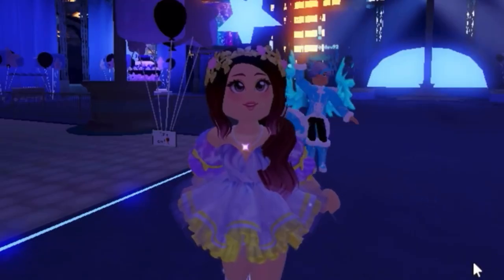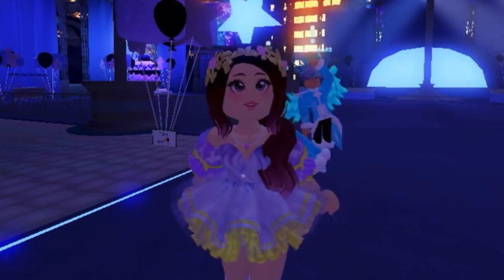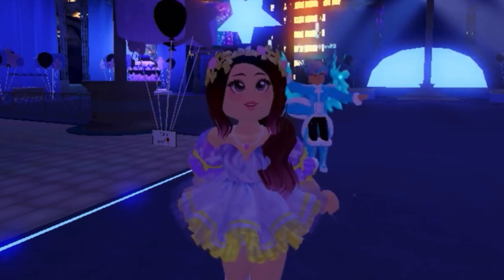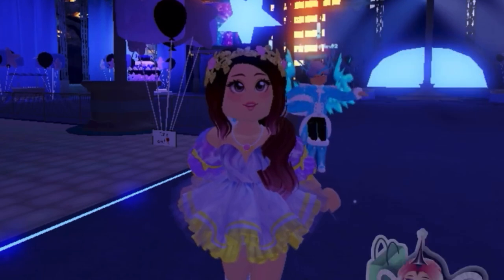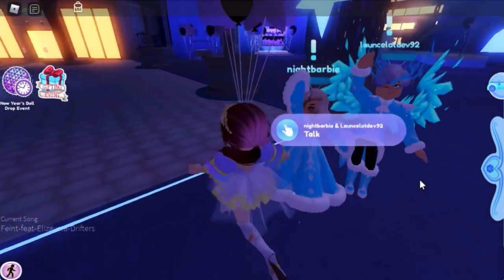Hey everyone, welcome back to another video! Today I'm going to show you how to complete the puppy quest in the Royal High New Year event. Before we get started, don't forget to like, subscribe, and turn on the notification bell so you don't miss a video. Let's go!